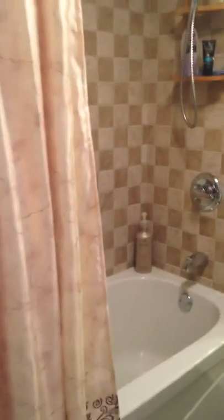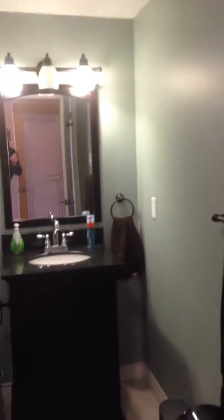Bookcase right there. Walk out — look at this beautiful door. Goes into another full bathroom right here: full shower, sink, nice vanity, and toilet right there. Beautiful.